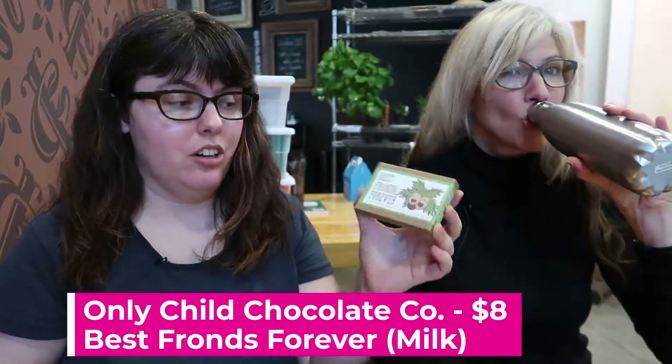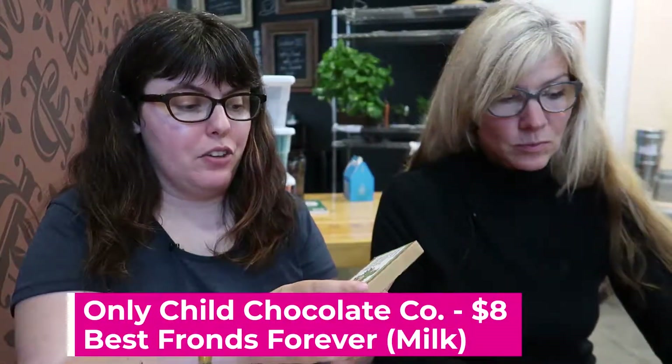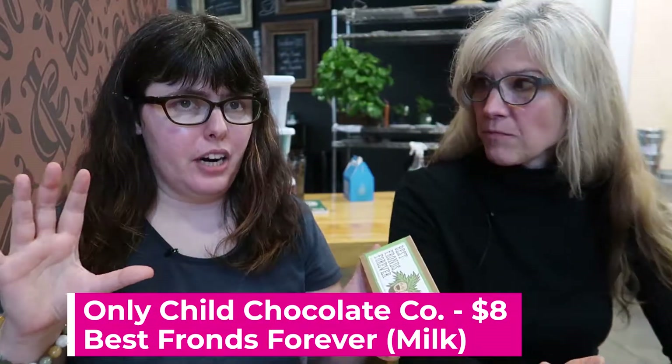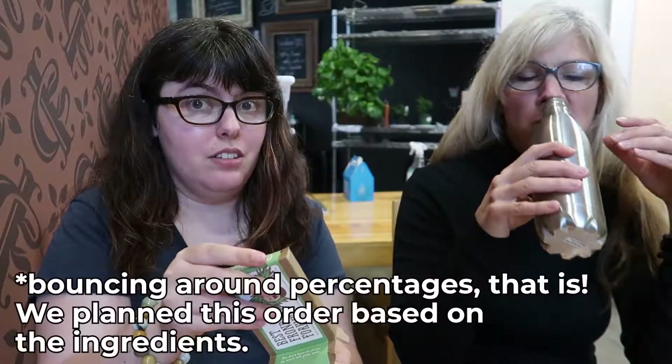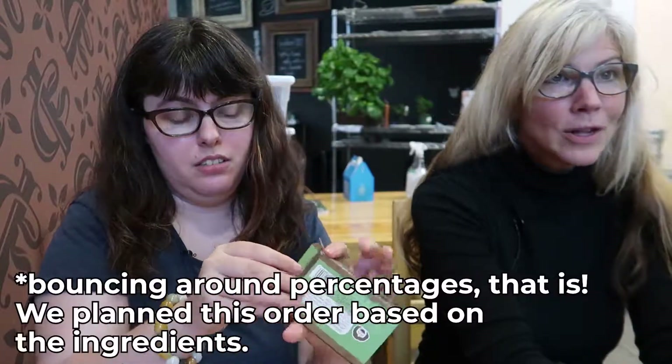Next we have Only Child Chocolates — this is 'Best Franz Forever.' I love Only Child; if you haven't had her bars before, she does really fun mixes of flavors. This one, everything sounds good individually but then you put it together and I'm not sure about it. It's milk chocolate with peanuts, coconut, fennel, and cayenne. We are bouncing around a lot — you shouldn't technically do this, so don't recreate this quite at home.